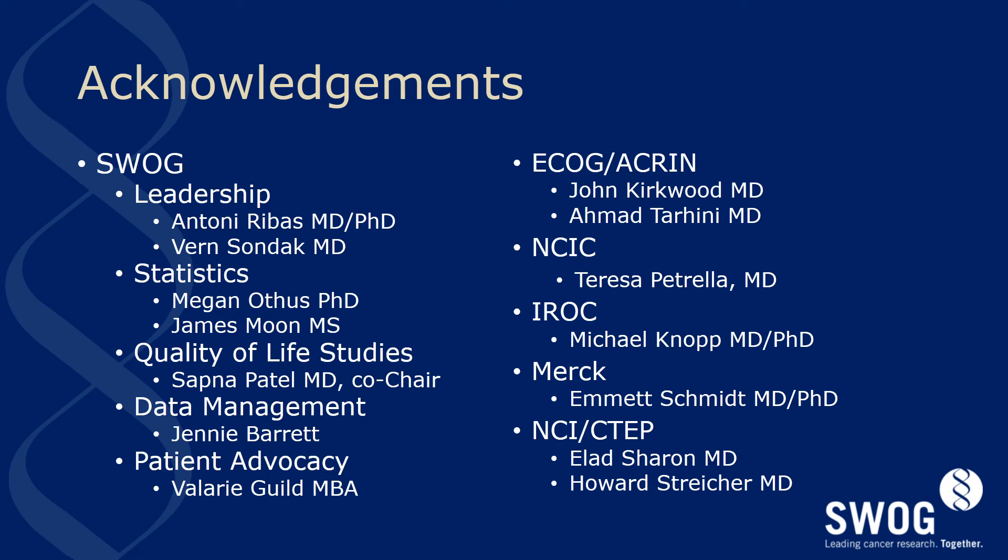I would like to acknowledge the hard work of many collaborators on this project. Tony Rebus and Vern Sondack have provided wonderful leadership and mentorship during the development of this protocol. Meganothis and Jim Moon have worked extraordinarily hard on the statistical design and data input methods required for the study. Sapna Patel, my study co-chair, will be the lead investigator for the study's quality of life component. Jamie Barrett will be the clinical research data coordinator for the study. Val Gild has been a steadfast proponent of the study. John Kirkwood and Amant Tarhini have significantly influenced this study's design with insights gained from significant experience during the conduct of E1609 and other studies within the Eastern Cooperative Group.